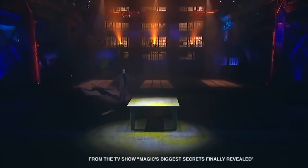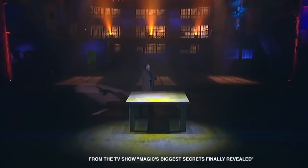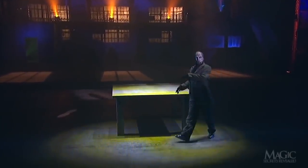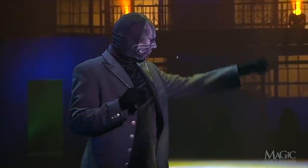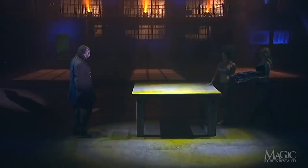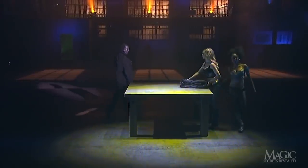Tonight's first illusion demonstrates the magician's power to convince the audience he can make his assistants come and go at will. Here are two of them now. So far, he's delivered on half of his promise.